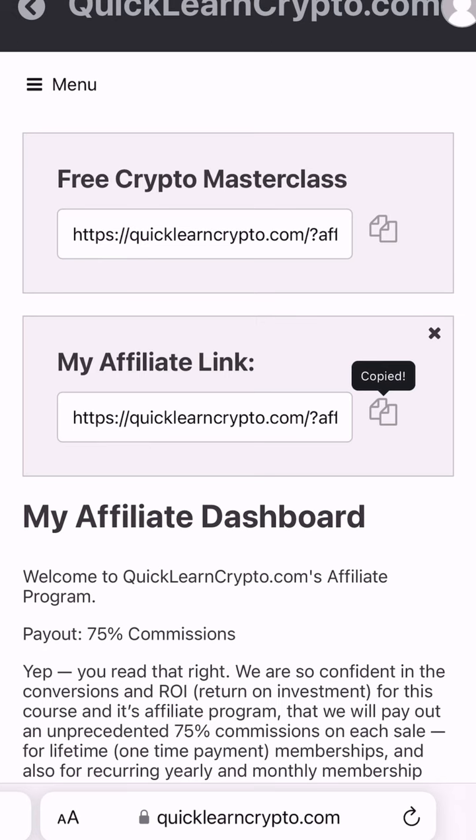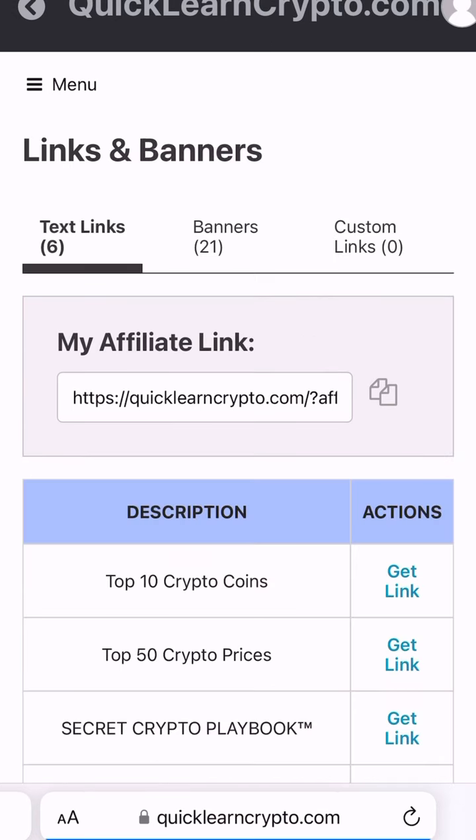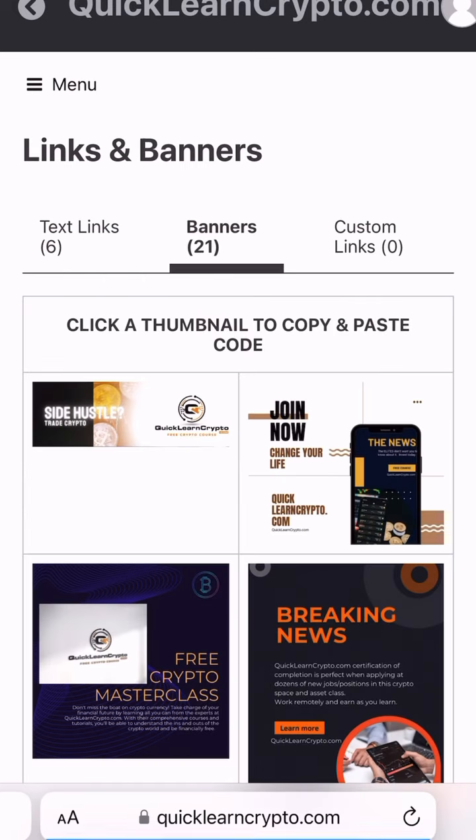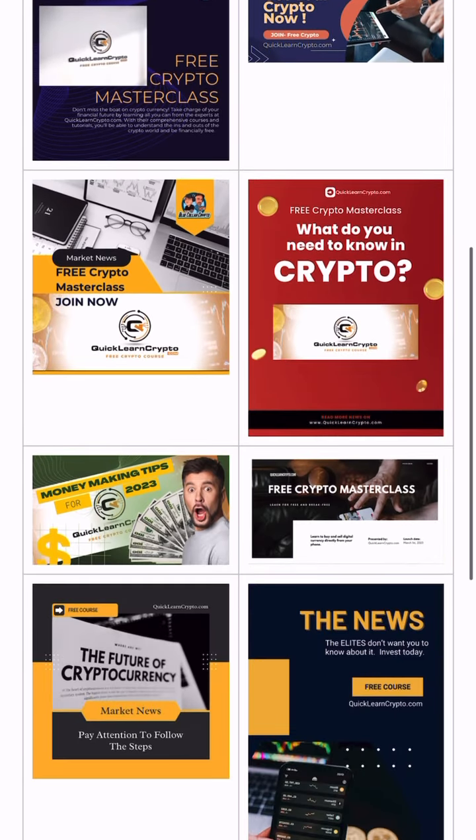Then you can press your affiliate link and copy it, press menu, and then links and banners, and then click on the banners, and you can scroll down and see all the different banners and ads already made for you.